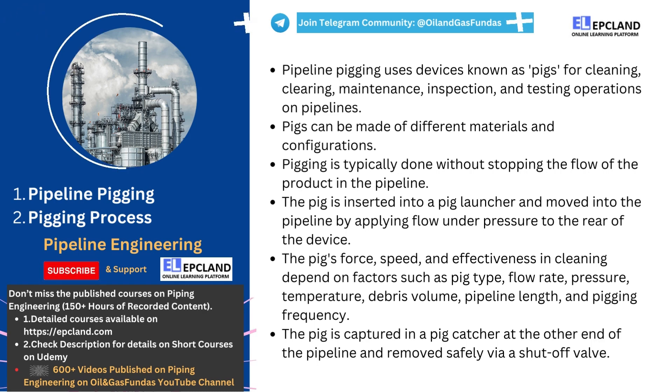Hey there! I am Peter, from Mexico. I really appreciate EPC Land for giving me this opportunity to present another topic. Welcome to the explanation of pipeline pigging, a common practice in the oil and gas industry. By the end of this video, we will be able to understand what pigging is and how it is carried out. Let's begin with the first part and understand what pigging is.